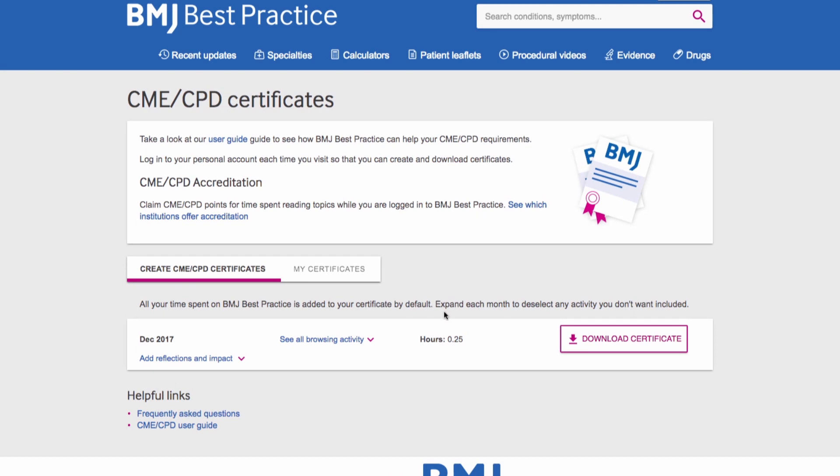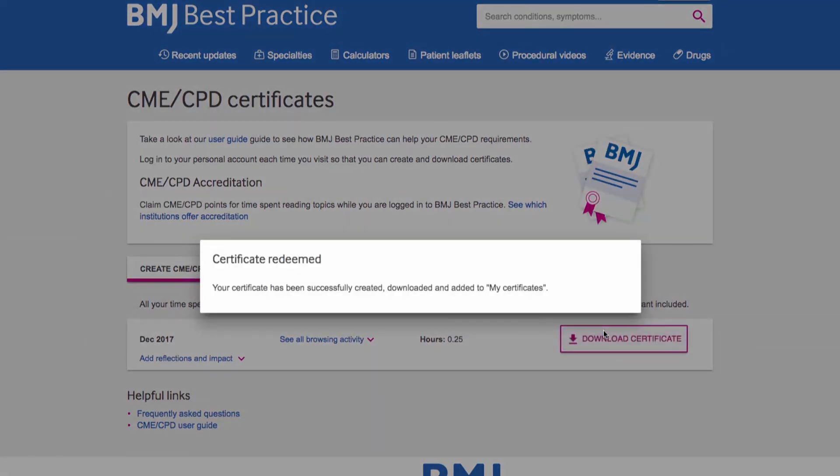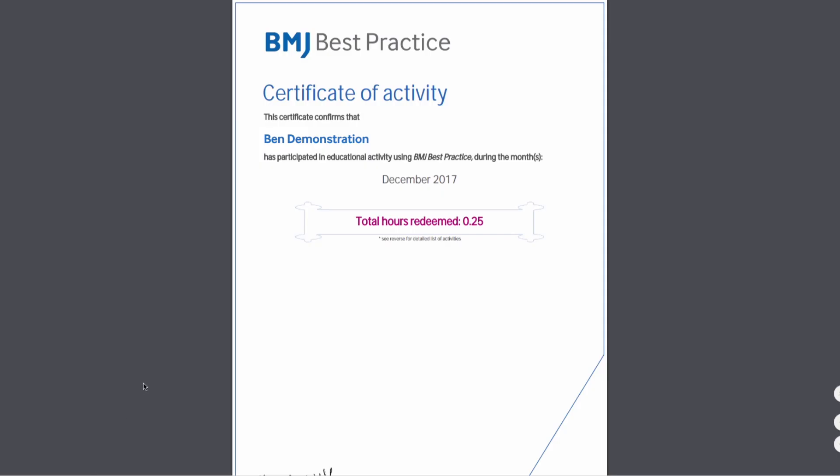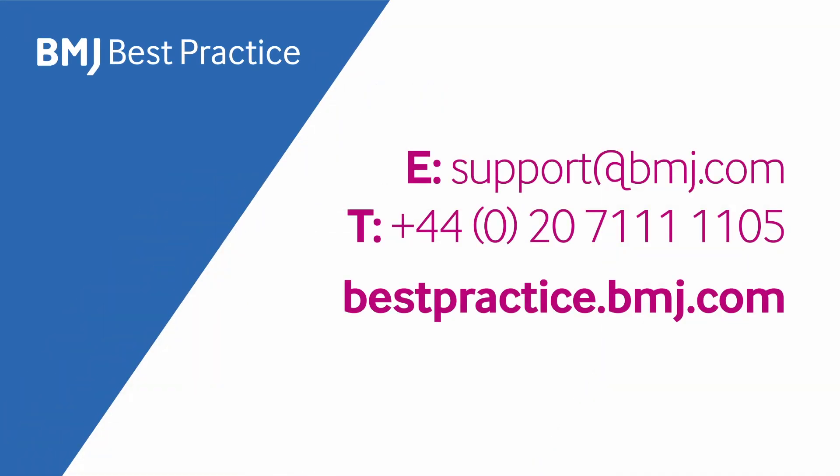All the time Ben has spent using Best Practice on the website and app has been automatically recorded, and you can download and print certificates for proof of continuing professional development. If you would like to find out more about BMJ Best Practice, get in touch or visit bestpractice.bmj.com.